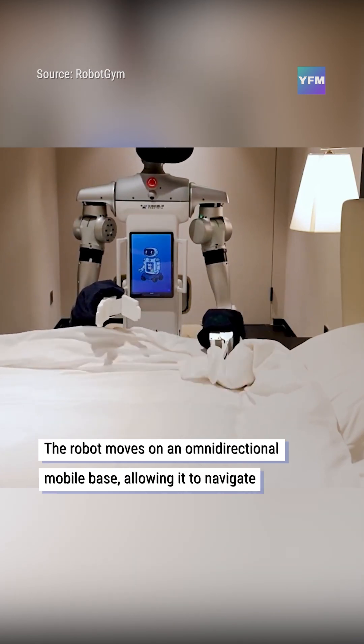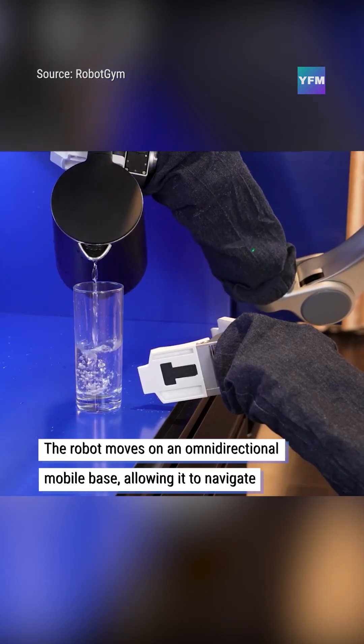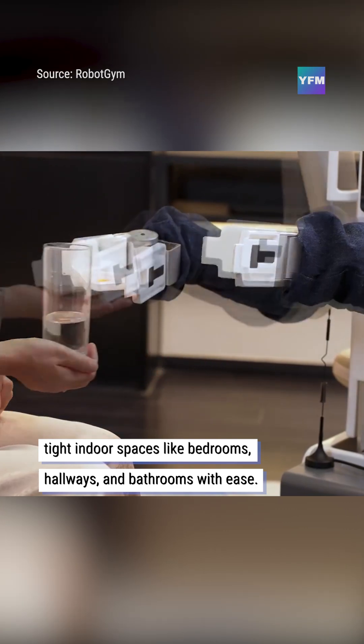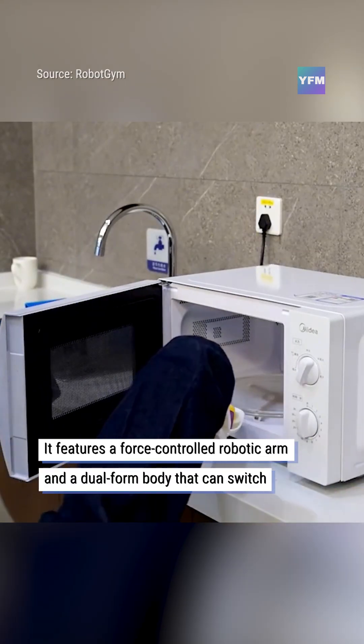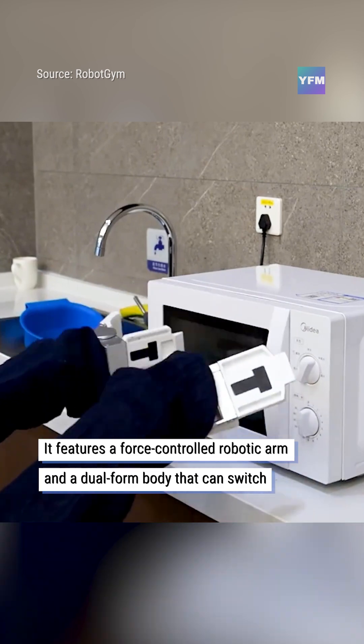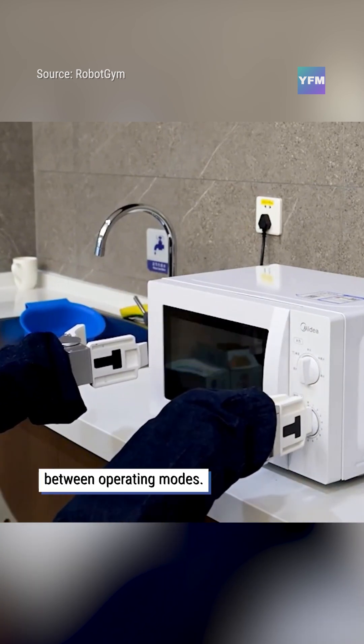The robot moves on an omnidirectional mobile base, allowing it to navigate tight indoor spaces like bedrooms, hallways, and bathrooms with ease. It features a force-controlled robotic arm and a dual-form body that can switch between operating modes.